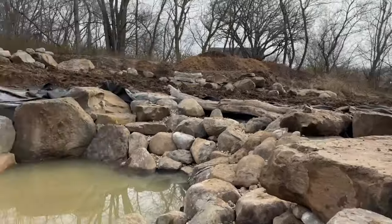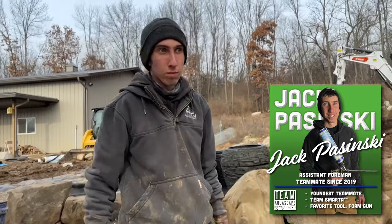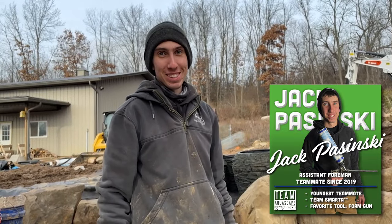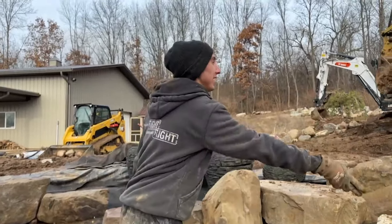We've got water trucks coming tomorrow and Friday to fill this pond up. Jack, what's your guesstimate on how many water trucks it's going to take? I'm going six. Well, you asked me and that was my guess earlier — so you're stealing my answer? I'll go with seven. Okay, you should go with seven.